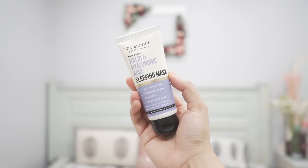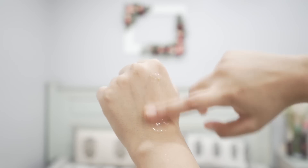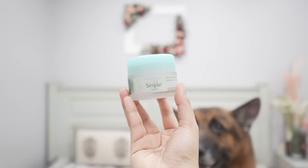The last product is from Dr. Sheth's — their healthy and hydrating sleeping mask. If you're looking for a lighter sleeping mask, it can do the job. It has hyaluronic acid, ceramides, squalene, turmeric oil, glycerin, and niacinamide. It's lightweight but still nourishes the skin well. It's almost like the Innisfree Aloe Revital Sleeping Pack but slightly heavier, though better at hydrating. For a more lightweight night sleeping pack, go for the Innisfree Aloe Revital Sleeping Pack or Simple sleeping mask. This one also brightens your skin thanks to niacinamide.